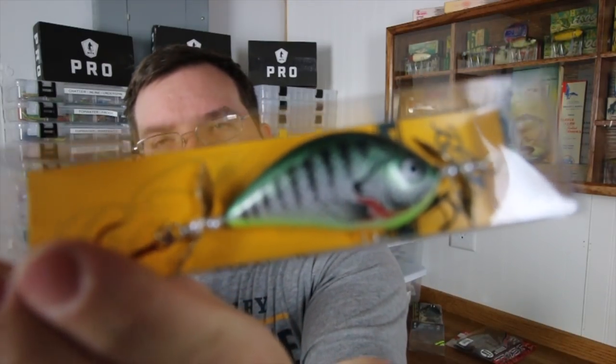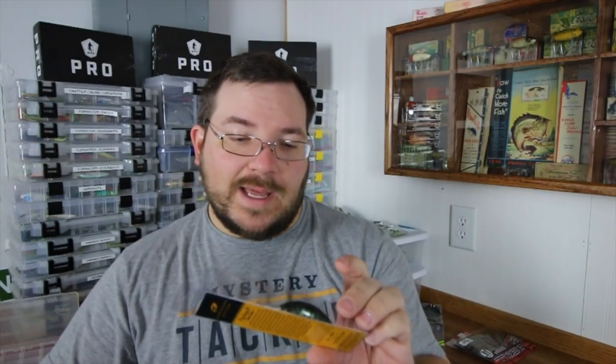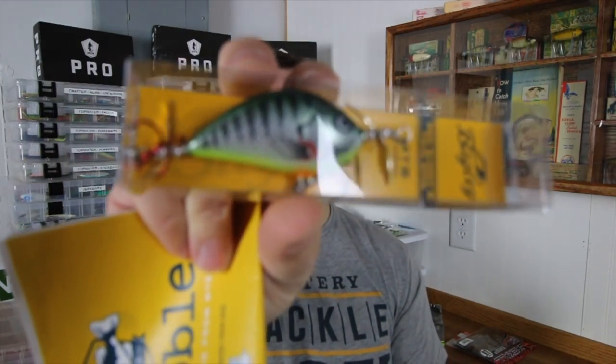Bait number four is a Bagley prop bait — the Bagley Pro Sunny B Twin Spin, retailing for $12.99. I think of Bagley and I think of balsa crankbaits. I caught some huge fish when I was younger on prop baits like a little double hooker. This is a nice bait — I have nothing like this in my tackle box. It's basically the shape of a crankbait but with two props. It might fish like a spy bait — a fatter spy bait. This is why I subscribe to Mystery Tackle Box — I'd never even seen this bait before.